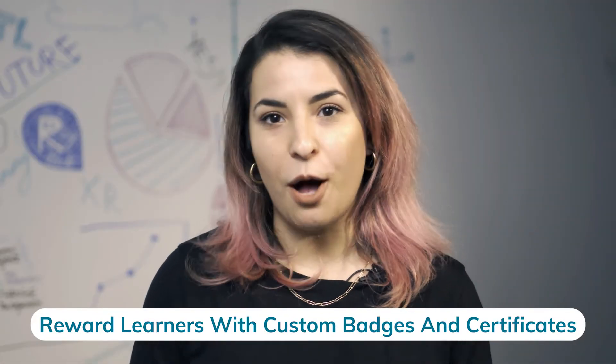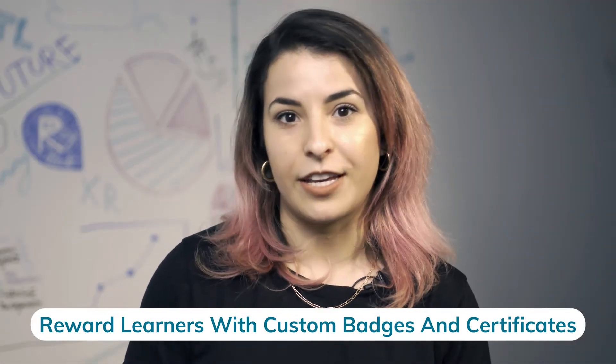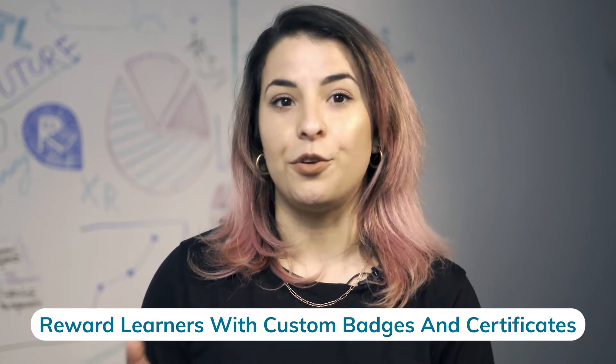Who doesn't want to show off their accomplishments? With branded certificates, badges, and awards, you can give your learners something to display when they complete their training. Badges are rewarded to learners throughout the completion of their course, while certificates are typically given to learners at the end. We recommend incorporating your organization's logo, colors, and typography into your badges and certificates to create a symbol of accomplishment for your learners to be proud of.